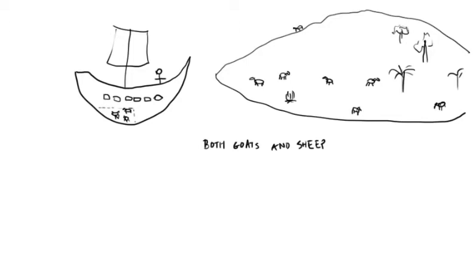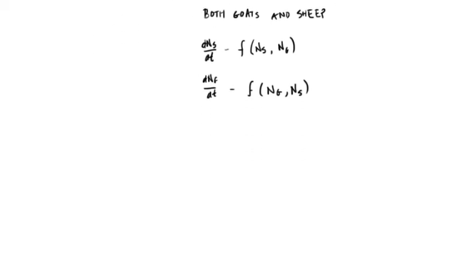In working out the population dynamic for sheep, we'll use a subscript S for sheep and G for goats. The dynamic for sheep, dNs/dt, is going to have to take into account not only the number of sheep on the island but also the number of goats. And vice versa, dNg/dt, the population dynamic for goats, is going to be a function of both Ng the number of goats and Ns the number of sheep. As a starting point we'll use the familiar population dynamic with density dependence, incorporating the effect of an ecological competitor. For goats: dNg/dt is equal to Ng × Rg × (Kg − Ng) / Kg.